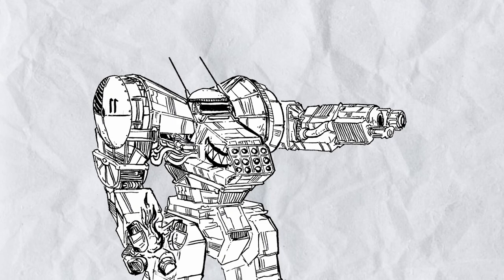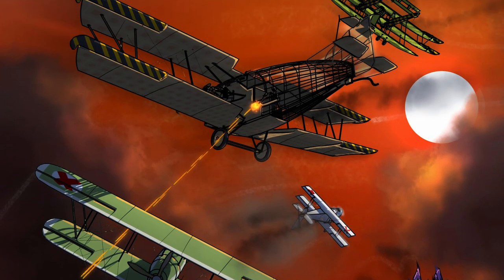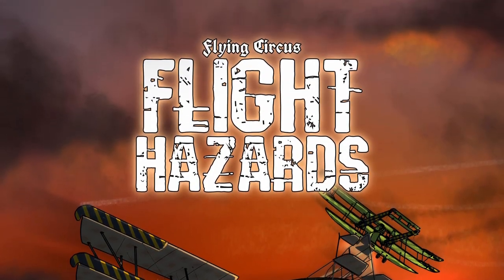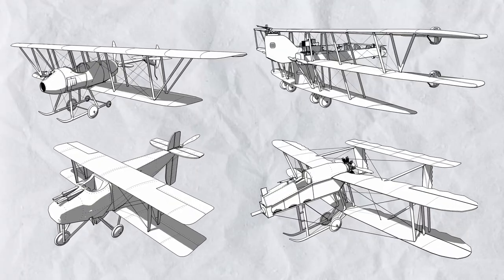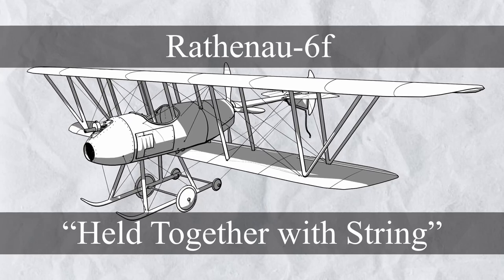Hello viewers and welcome to another episode of Trash Talk on Flying Circus, Flight Hazards Special, where I talk about the planes in the book. Let's get going with more horrible planes, starting with the Rathena 6F, held together with shoestring budget and literal shoestring.